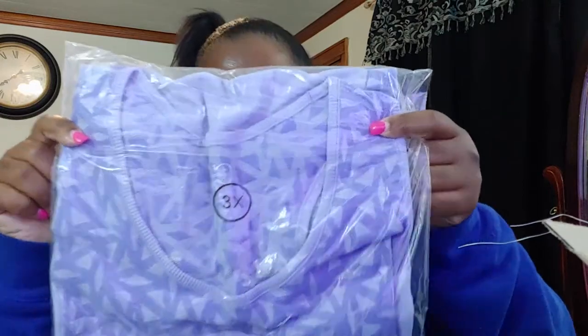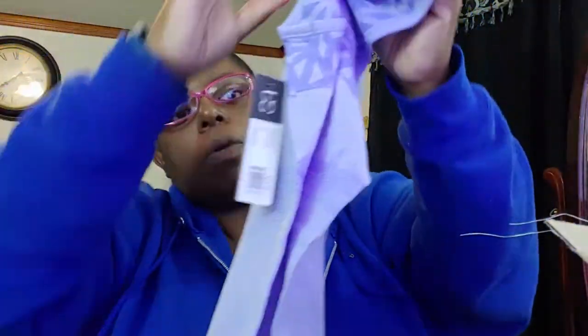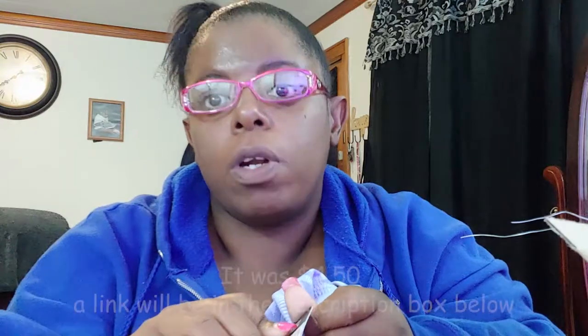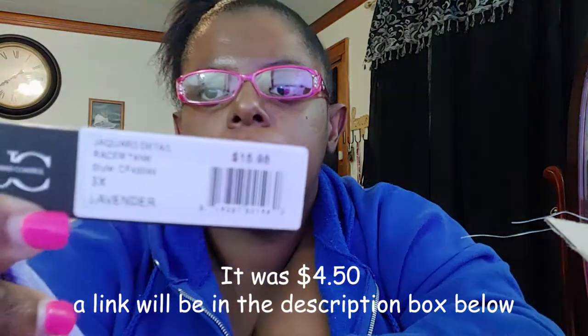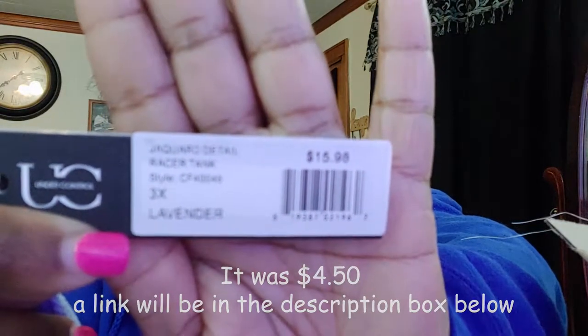The next item is a shirt, it's a 3X. I needed more shirts to go with my leggings — it's a racerback. It's pretty long, longer than I thought it was. This one says it was $15.98 but I got it for $4. It's a 3X and the color is lavender.